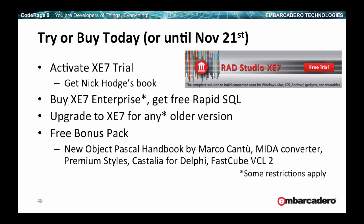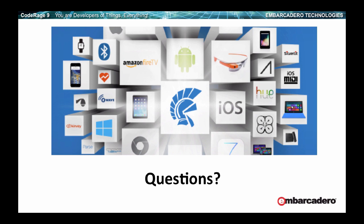Delphi offers you a lot of power to leverage and extend with great libraries from us, from third-party component vendors, and open-source third-party libraries. If you still don't have XE7, buy it or at least try it today — with the trial comes a free download of the latest book. If you buy XE7 Enterprise, there are active offers including free Rapid SQL and upgrade pricing from older versions. There is also a free bonus pack with my PDF book draft, Mida Converter, Premium Styles, Castalia, and FastCube for VCL. If there are any questions, I'm here for a few more minutes. Keep following CodeRage for great sessions delving into the technologies mentioned in this keynote.